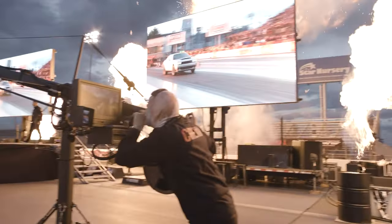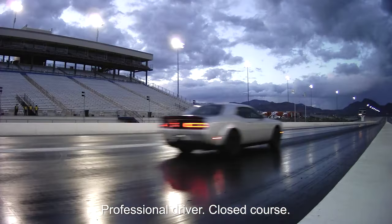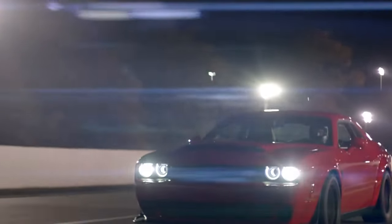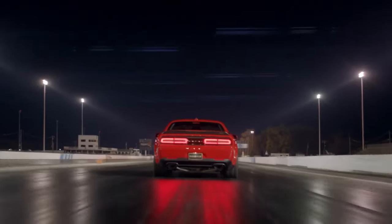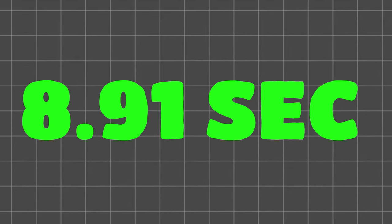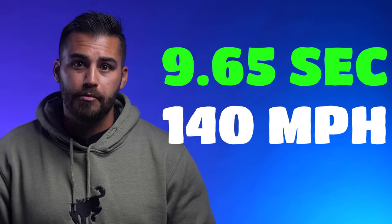The Demon 170 is also the world's quickest 0-60 production car, hitting 60 miles per hour at just 1.66 seconds. It also joins its little brother, the original Demon, on the NHRA ban list with a certified quarter-mile time of 8.91 seconds at 151.17 miles per hour. Just to compare, the original Demon did the quarter-mile in 9.65 seconds at 140 miles per hour.